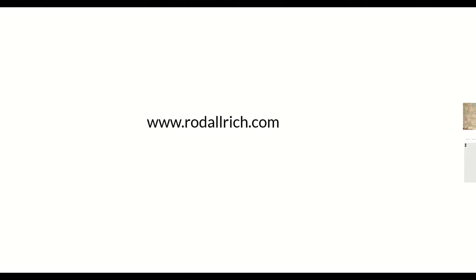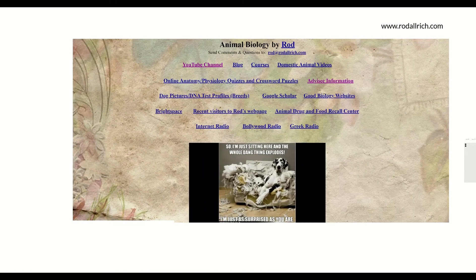I'm inside now. I left the dogs and the picnic table outside. What I want to accomplish mostly in this second part of the video is to look at the syllabus, but I want to make sure everybody in class knows how to get a hold of me or find material — rodalrich.com. If you can remember my name you can find everything. When you go there it looks something like this: Animal Biology by Rod.